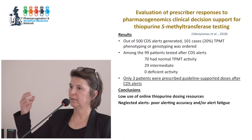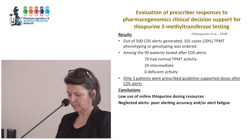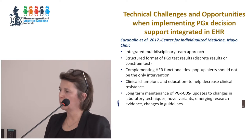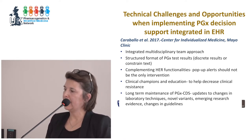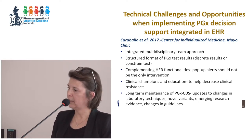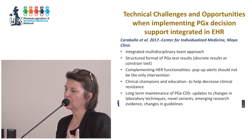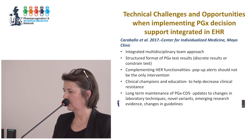This is consistent with feedback from GP practices — they don't want any more pop-ups or alerts. The same group published on technical challenges and opportunities for implementing pharmacogenomics decision support integrated into electronic health records. They suggested a multidisciplinary team approach, structured and succinct test result formats, and advised against using pop-up alerts, which are simply ignored.